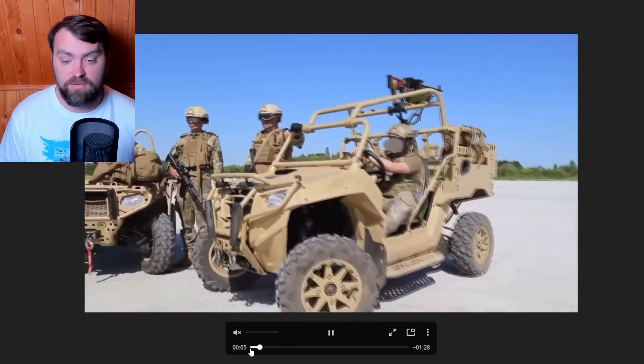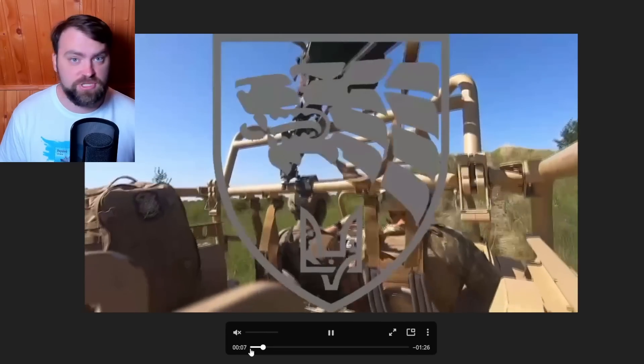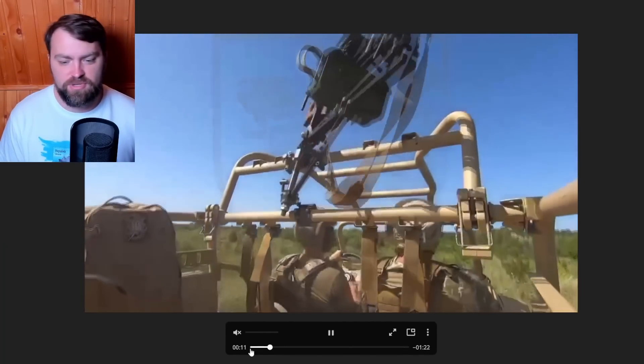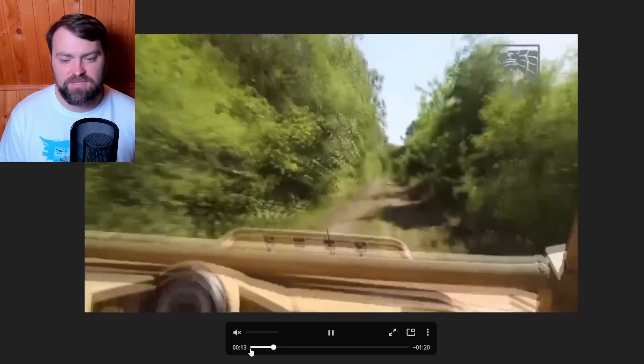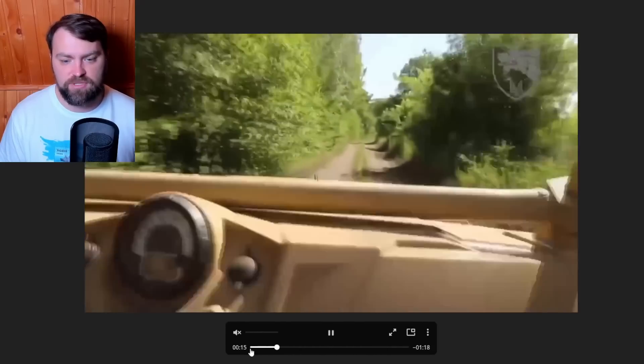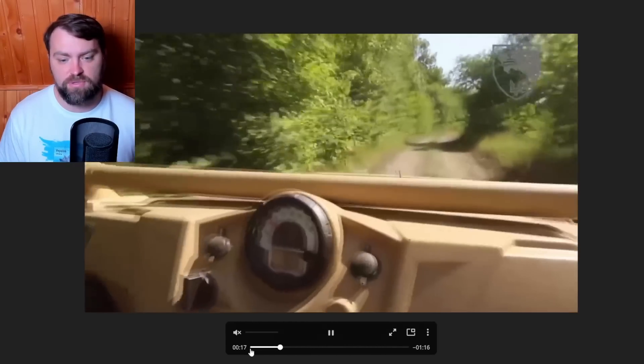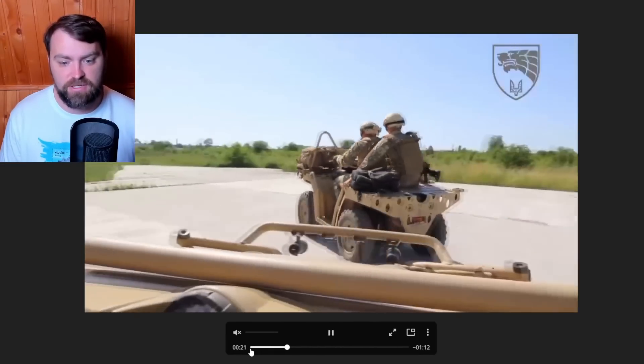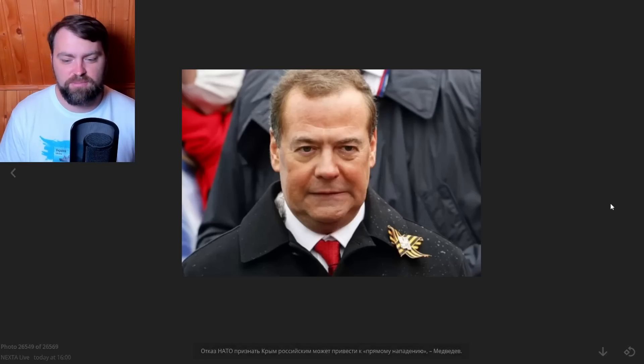We also got ATVs for our army — very mobile and very reliable. Tomorrow my friends are going home and will send my motorcycle with a sidecar to the army. It will not be used on the front lines — just for patrolling the border of Ukraine.